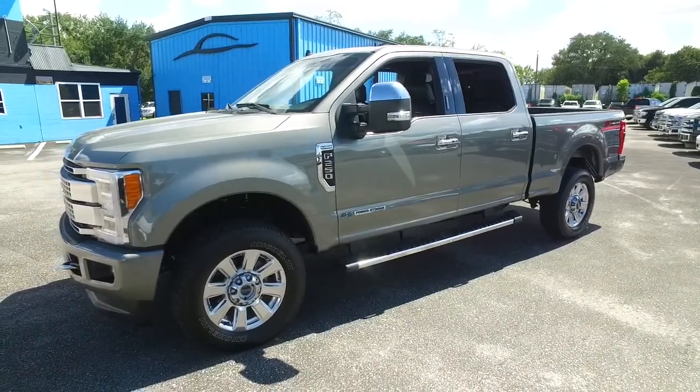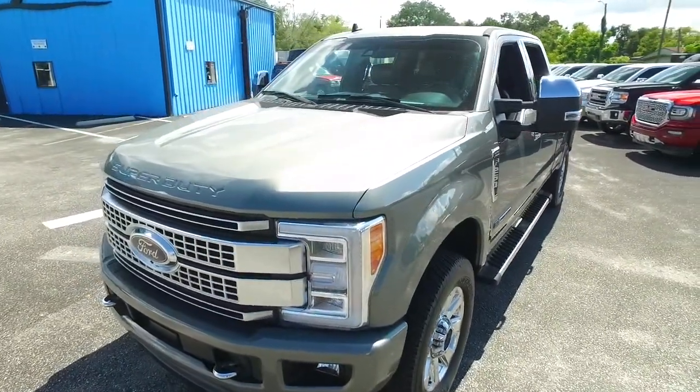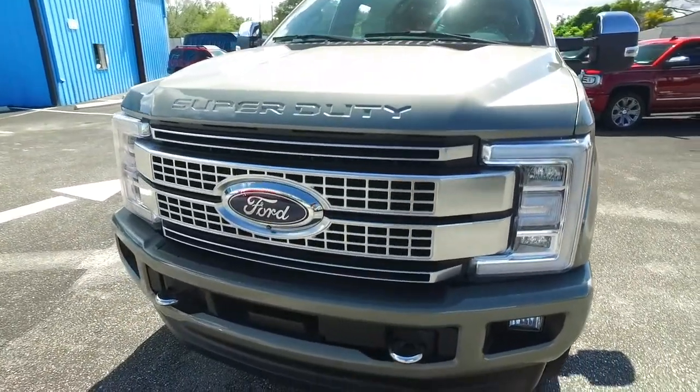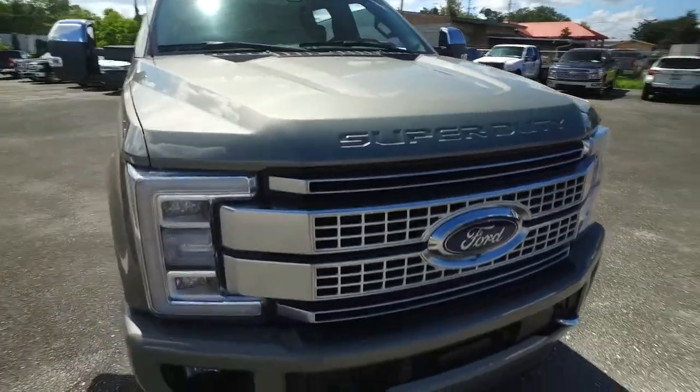You've got your Bang & Olufsen stereo system, navigation, LCD touchscreen, MP3, Bluetooth, and satellite radio. This thing is absolutely gorgeous inside and out — fog lamps and all. It's like that Golden Corral baked potato bar: it is fully loaded with all the fixings.